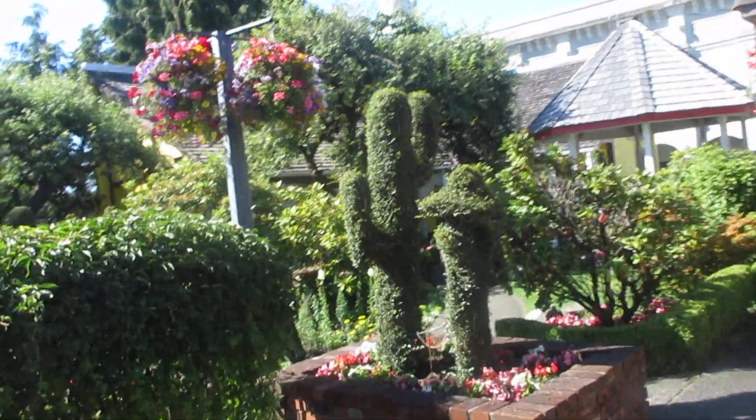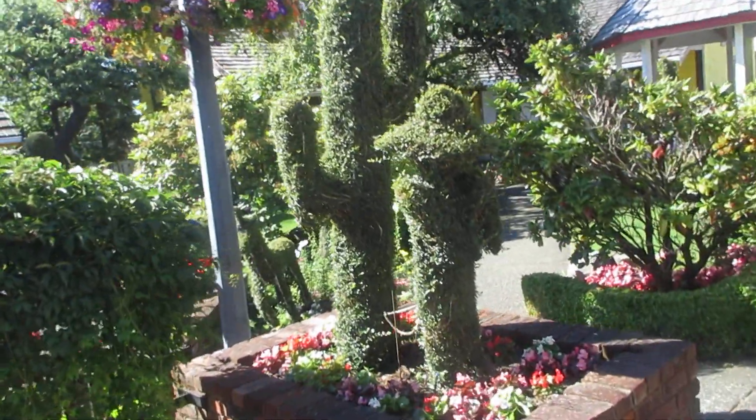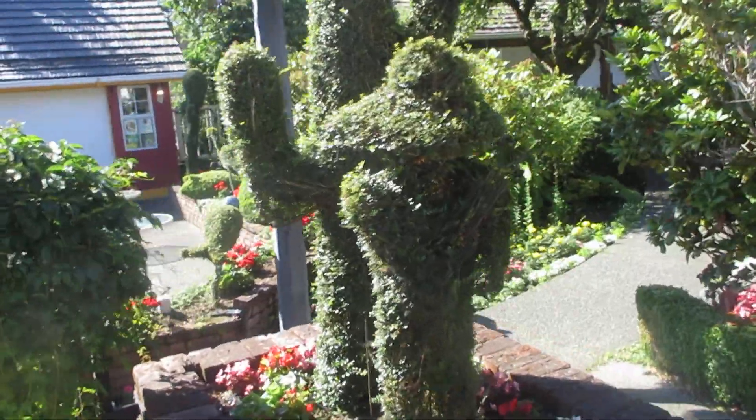Saguaro cactus growing on Vancouver Island — look at that, a real saguaro! It's like some Mexican dude standing in front of it. They need some palms in here.